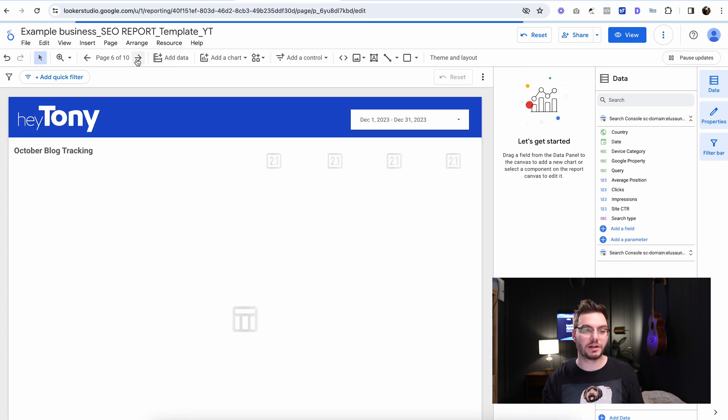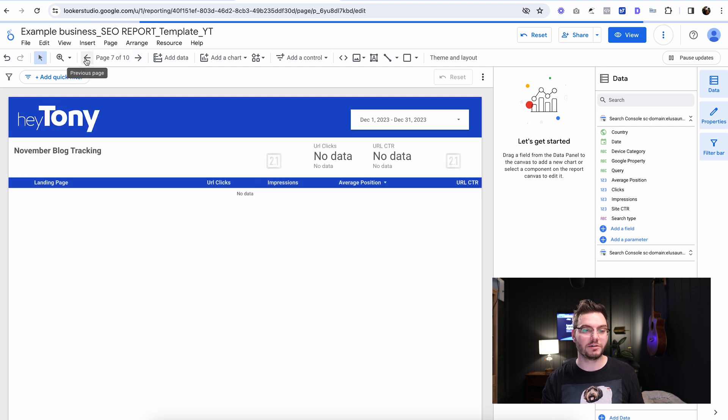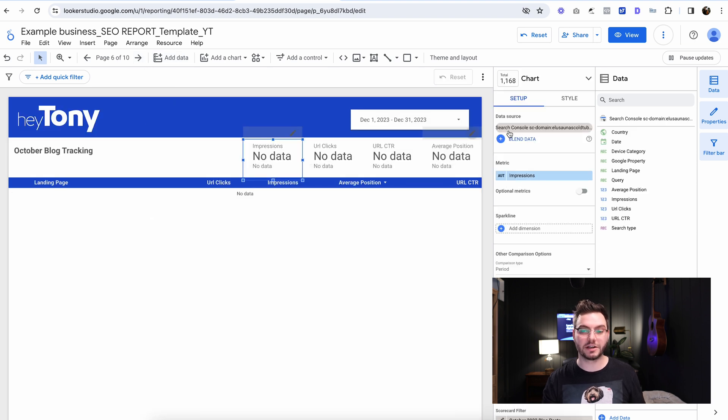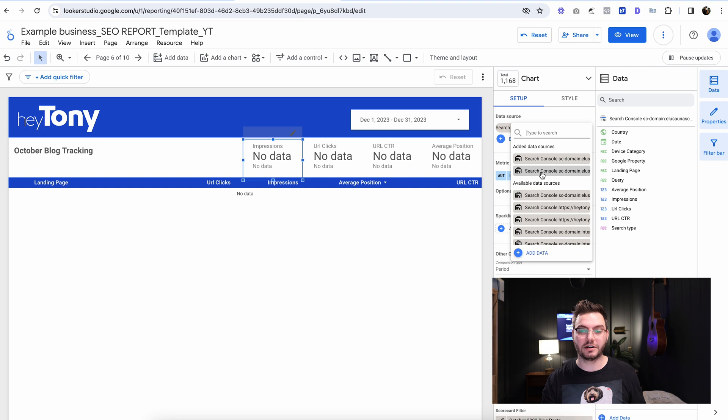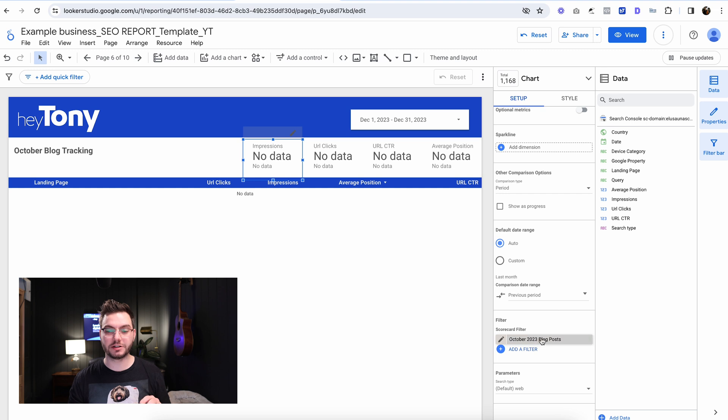Then we're going to go to the next slide — October blog tracking. We don't have all the information in here that you had in the full other report, but basically you're going to do the same thing. You're just going to click on 'Setup data source' and choose that. The reason nothing's showing here is because this is set up as a filter, so we need to actually add the content that we want to track on this page.